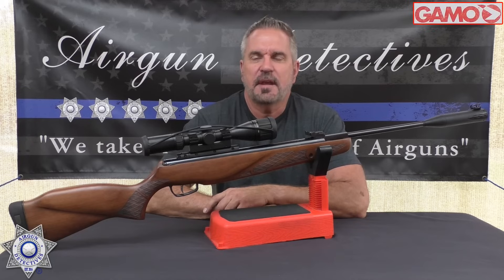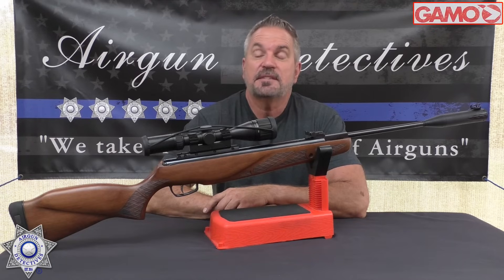Welcome to another episode of Air Gun Detectives. I'm your host JC and today we're going to take the mystery out of something pretty special.